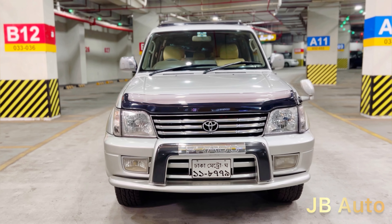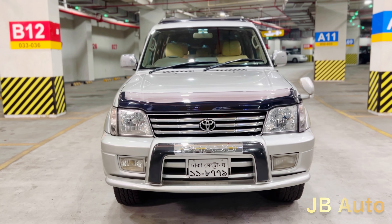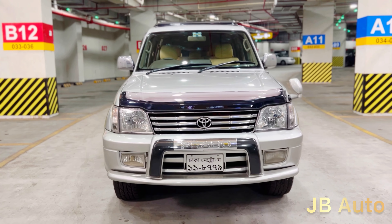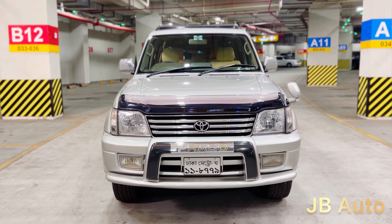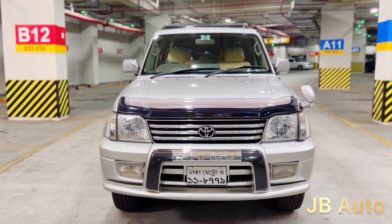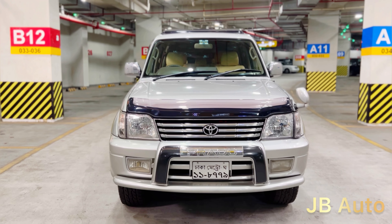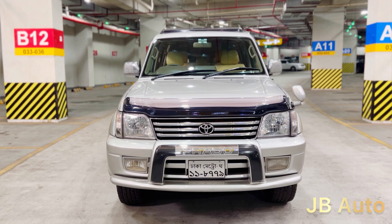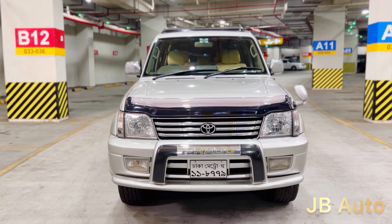Most importantly, this car is 100% original color. The car has only had a wash, polish, and coating. So we can see that this is a beautiful car. Let's take a look at the overview and exterior view of the car.